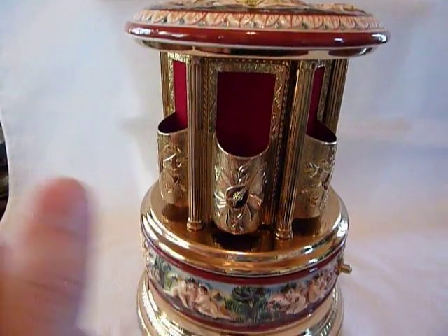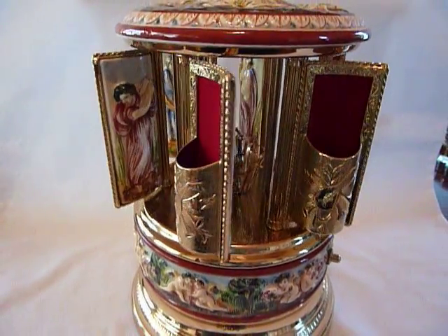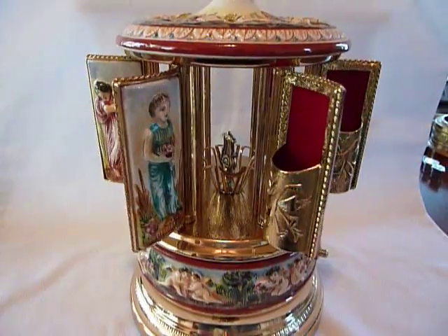See the receptacles here — you can put lipstick or anything you want in them, and then it closes.